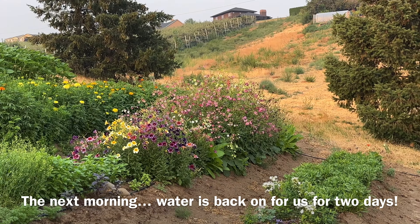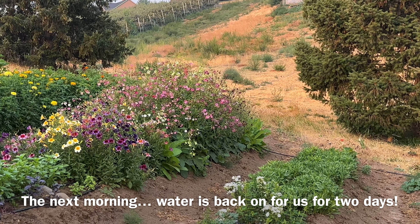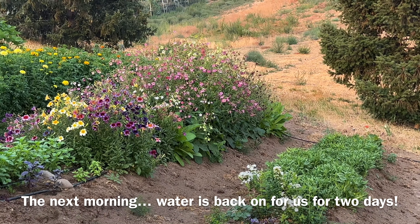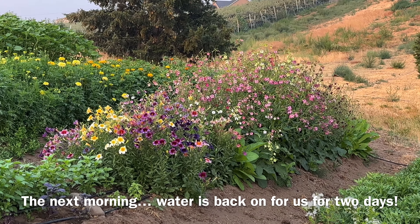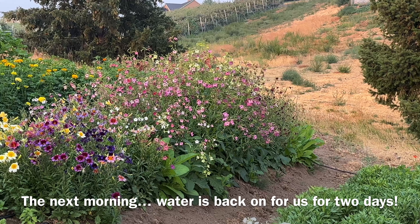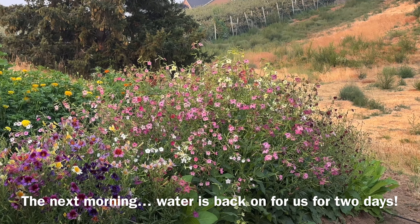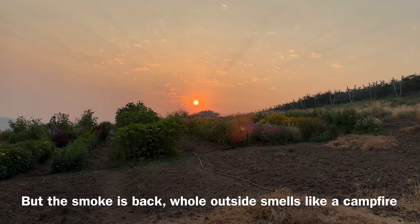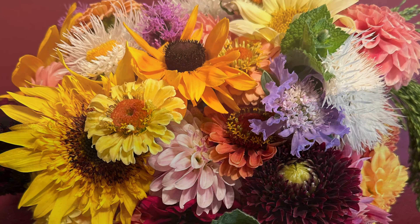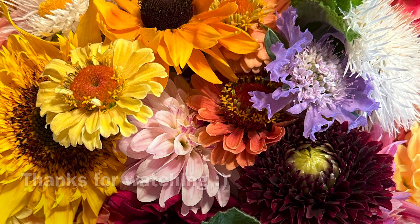The nice thing about these open-faced dahlias is they do seem to be really well visited by bees. This one's also kind of cute but I don't think it's one I would save. This one doesn't look good anymore but there's a new one coming out — it's another colorette-looking one, a little more delicate and cute than that apricot-yellow-pink one I was showing earlier. In general I grew a lot of cactus-style ones and I don't really enjoy those too much, so I probably won't pursue planting a lot of those next year.